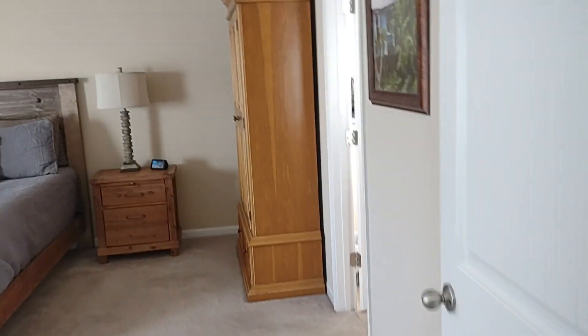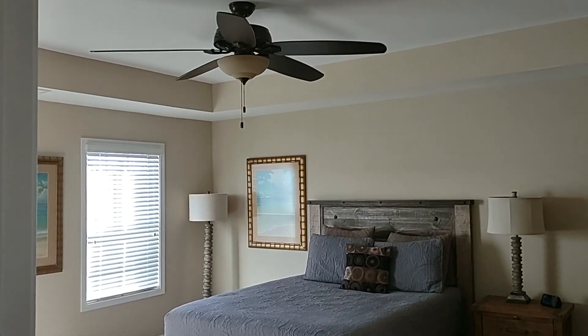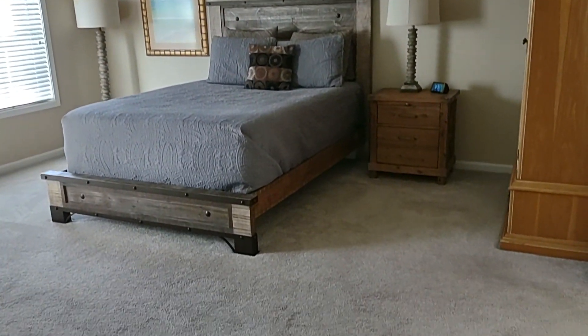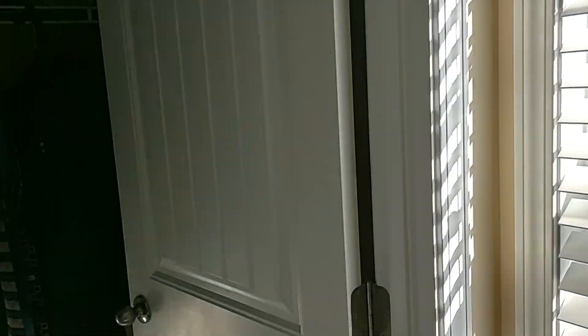And we will take the tour of the master. The master includes tray ceilings, is pretty spacious, and has its own oversized closet.